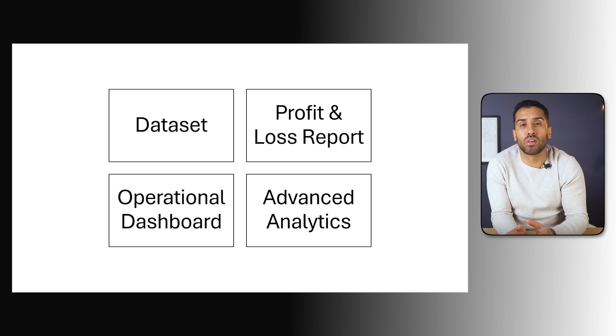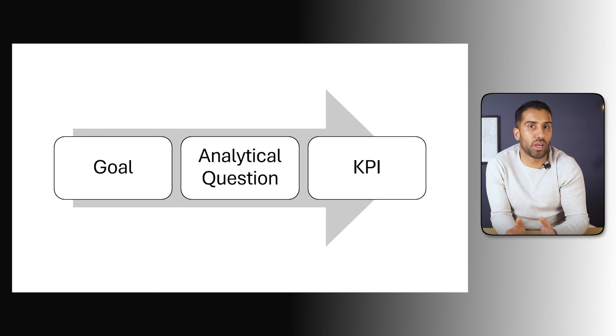The scope includes a dataset, P&L report, balance sheet overview, operational dashboard, and advanced analytics. We turned those goals into analytical questions and KPIs, which form the foundation for everything that follows — our blueprint for the rest of this course. In the next module, we're going to start working on the data, which is the foundation for the rest of this course. Now that we know the why, it's time to move into the how. Let's get started with module two: data ingestion and preparation.